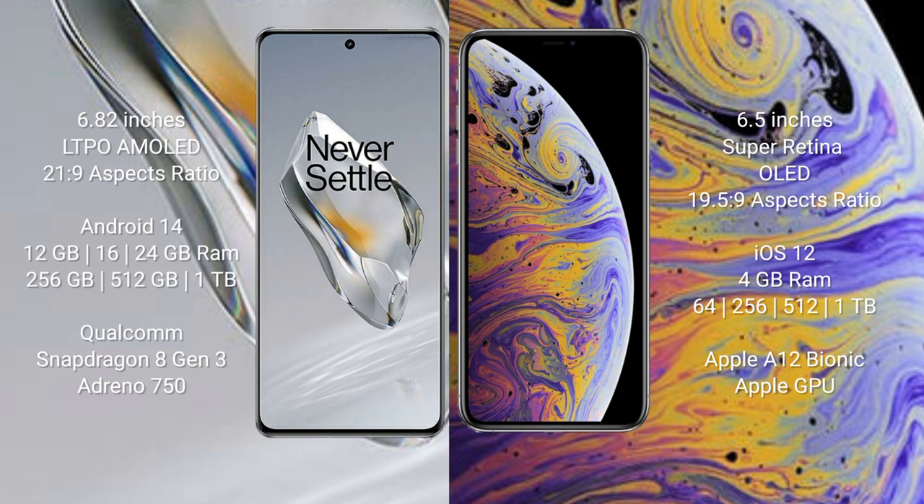The OnePlus 12 runs on the Android 14 operating system, while the iPhone XS Max runs on iOS 12. The OnePlus 12 comes with 12GB, 16GB, or 24GB RAM and 256GB, 512GB, or 1TB internal storage, powered by the Qualcomm Snapdragon 8 Gen 3 processor with Adreno 750 GPU.